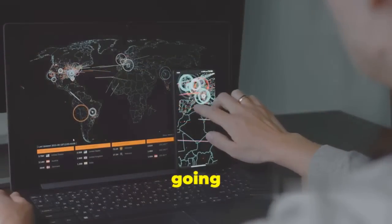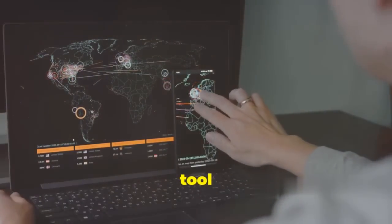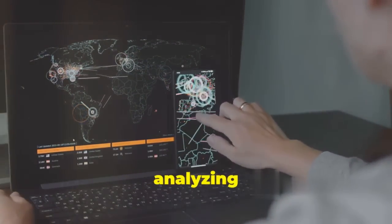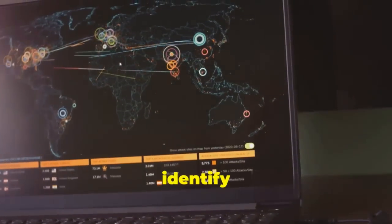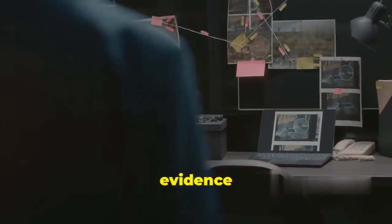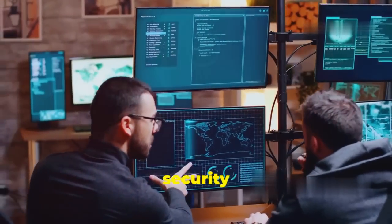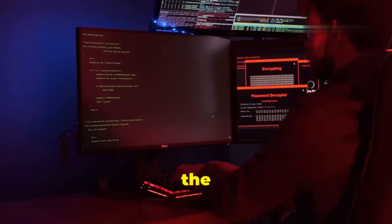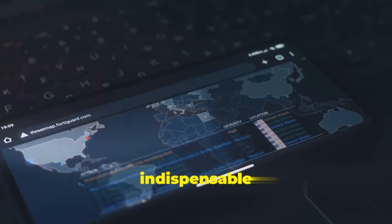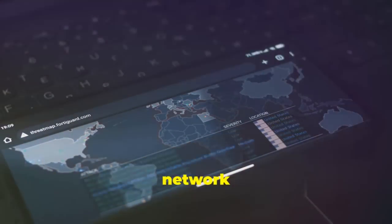Having trouble with a specific application or service? Wireshark can help you isolate the problem by showing you exactly what's going wrong at the packet level. For security professionals, analyzing network traffic lets you identify suspicious patterns, detect intrusions, and gather evidence for incident response. Whether you're a network administrator, a security enthusiast, or just curious, Wireshark is an indispensable tool for understanding your network traffic.